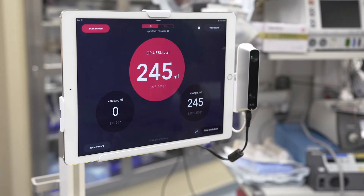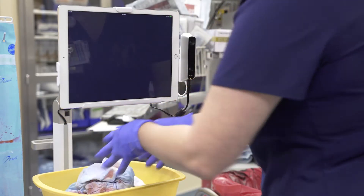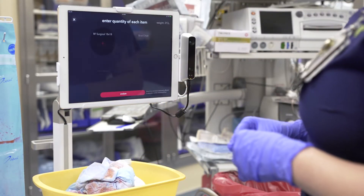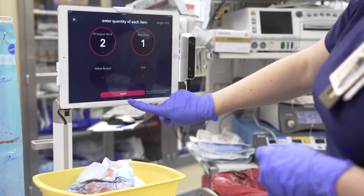Focused on this need for an accurate and objective measurement of blood loss, Gauss Surgical developed an FDA-cleared app called Triton. Triton is the world's first real-time monitoring system for surgical blood loss, and it runs on the iPad. This tool is bringing a new standard of safety to obstetrical care, making early recognition and response to the onset of a hemorrhage much more possible today than before this technology existed.